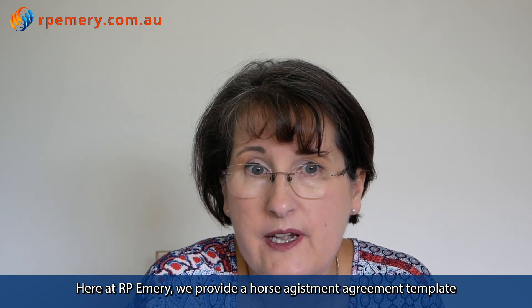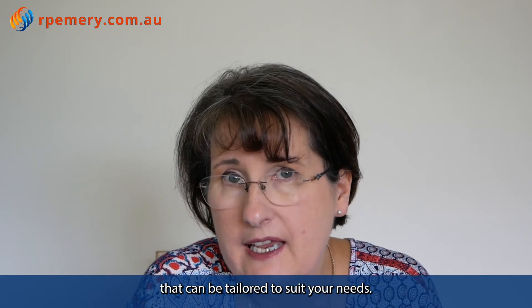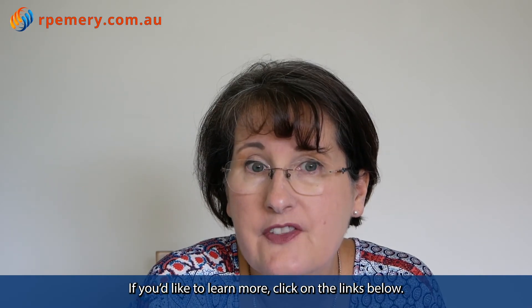Here at RP Emery, we provide a horse adjustment agreement template that can be tailored to suit your needs. If you'd like to learn more, click on the links below.